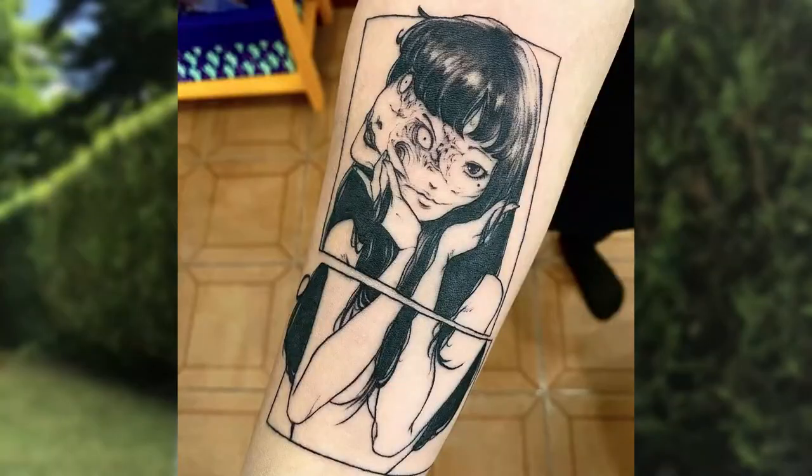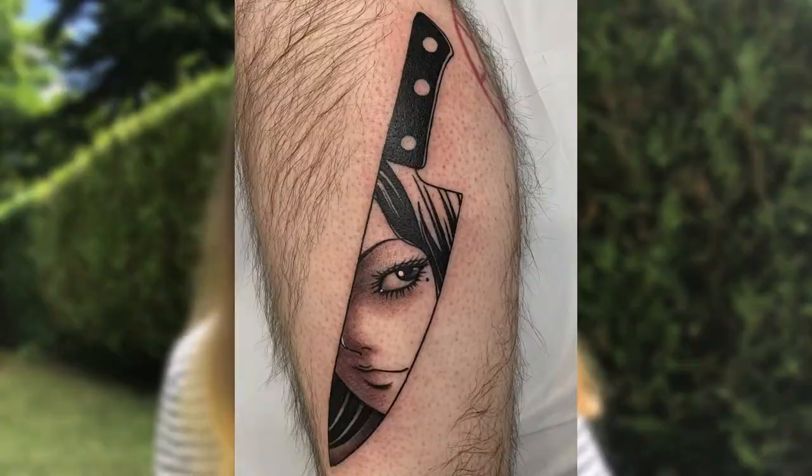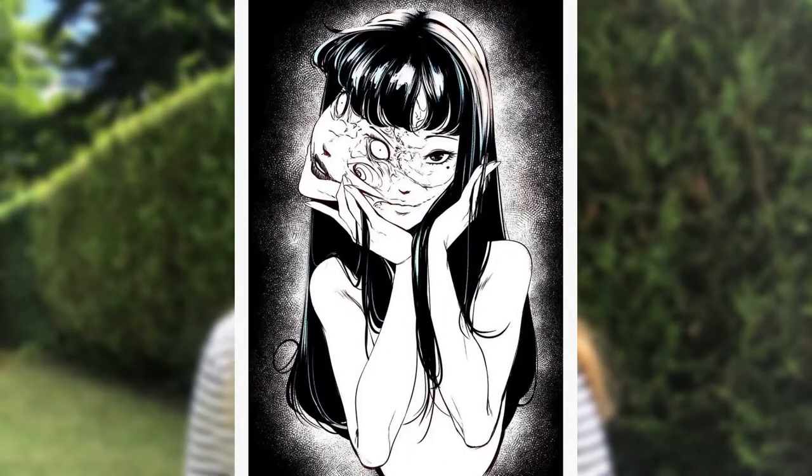So today, as you've probably noticed by the title of this video, I will be drawing a chapter cover from Junji Ito's Tomie. If you've been on the internet for a significantly long time, especially on Pinterest, you would have seen this kind of character floating around, especially in the tattoo department. It feels like one of those images that everyone has seen at least once in their life.